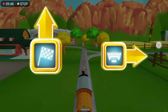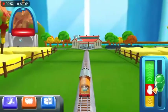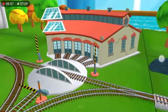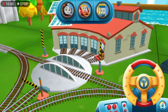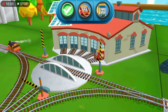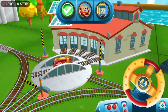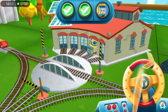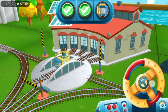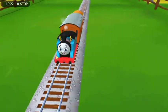Forward leads to the lava quarry. Next stop, Tidmouth Sheds. We can't wait to get started. Use the wheel to spin the track. Well done! Excellent! Great! Thanks a lot for your help.